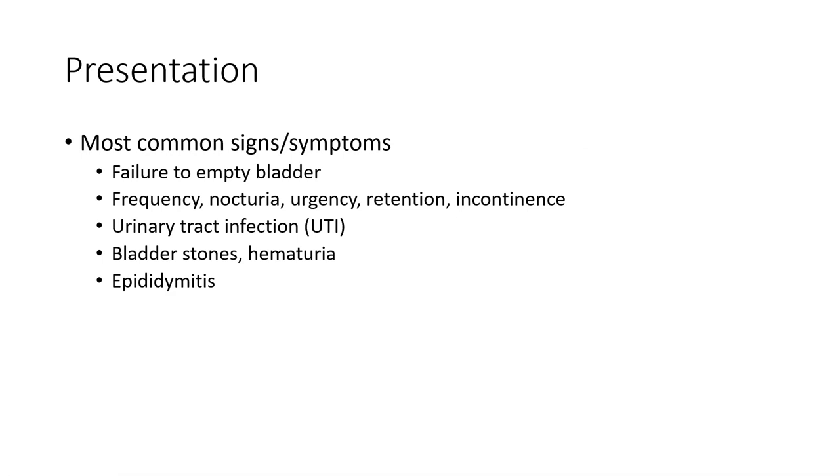Most common signs and symptoms are failure to empty the bladder, frequency, nocturia, urgency, retention, incontinence, urinary tract infection, bladder stone, hematuria, and epididymitis.